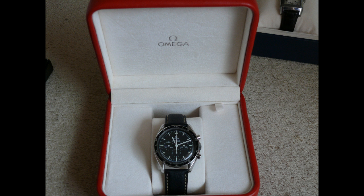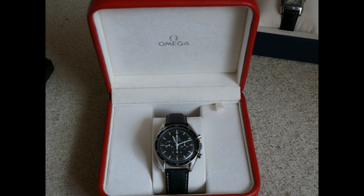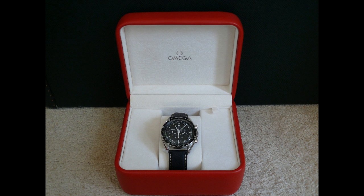It's a genuine Omega — it came from Brisbane Vintage Watches. The original owner had bought it new from an Omega dealer in the early 80s, sold it to Brisbane Vintage Watches, and I bought it from them just after the Brisbane floods.